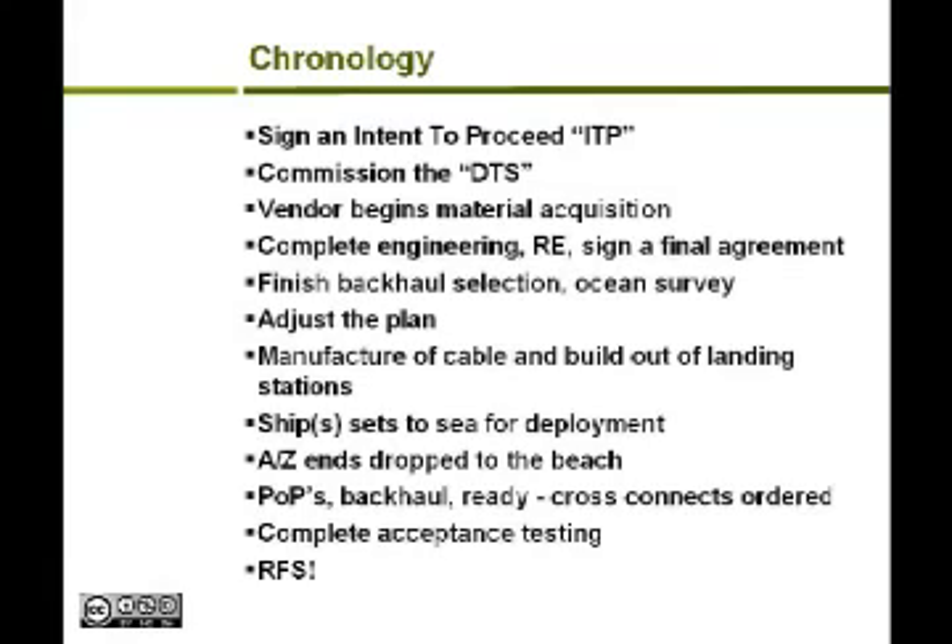They manufacture the cable in lengths and typically join them — the joint technology is really the sweet spot of the cable. Think of this as just a wet metro Ethernet, a really long one, and it really is that simple. You finish your POPs, contract your backhaul — whether dark fiber IRU, or you buy wave pairs or waves from someone else — ready your cross-connects, order all your equipment, install it, complete your acceptance testing, and you're ready for service.